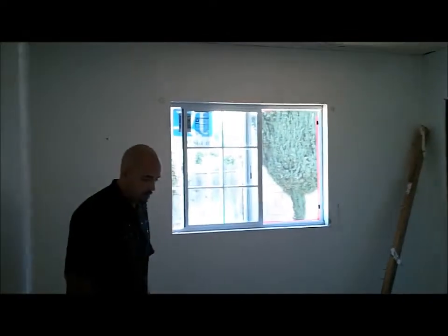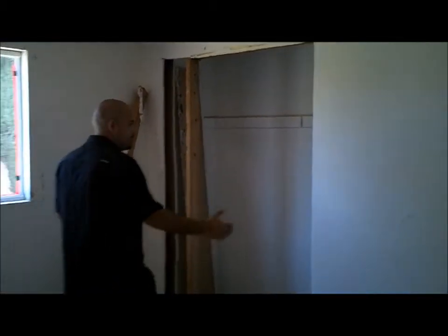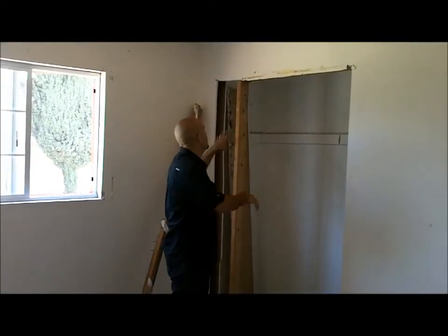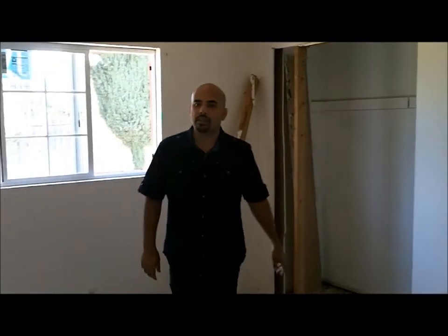Here we have bedroom number one. This bedroom had what we call the popcorn ceiling, so we removed that. Also, this closet is a little bigger than your average size but it had a regular standard door, so what we did is we reframed it and we're going to put sliding closet doors there — it's a little touch that's going to make it look nicer.